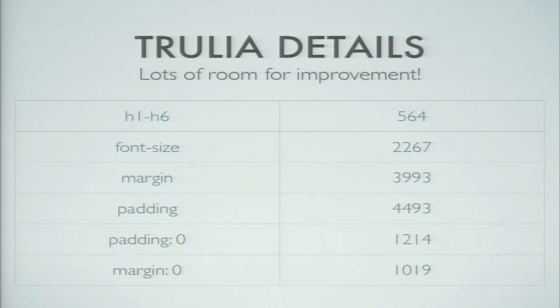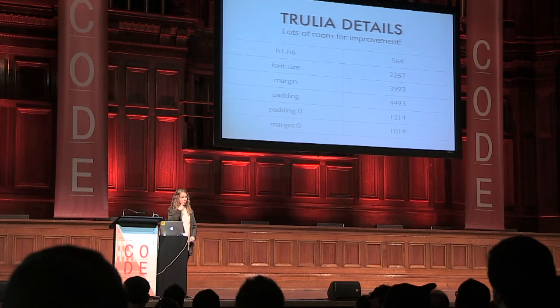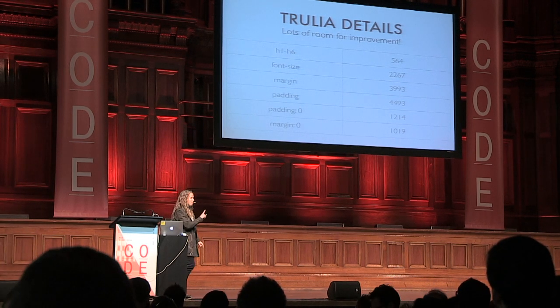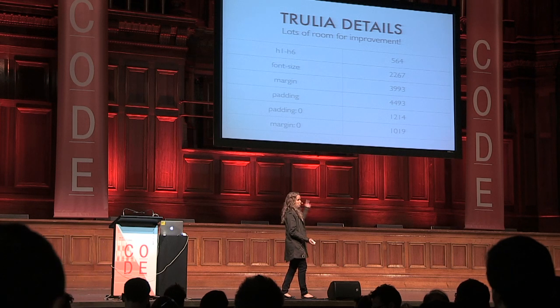Trulia is amazing — a great development team. We had a really good time working with them, and they were willing to let me share some of their data so we could all learn from it. These are some of the grep results from looking at their data. Before you smile too much, go grep your own CSS — I think you'll be surprised. These numbers are very typical; this isn't shockingly high for me.